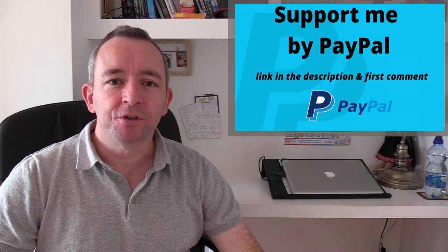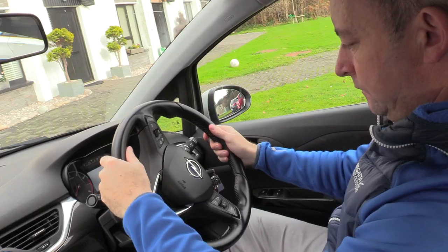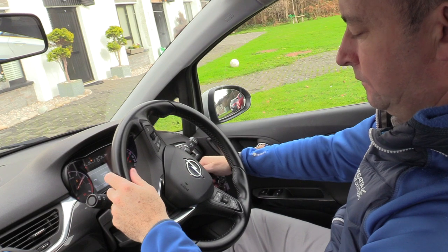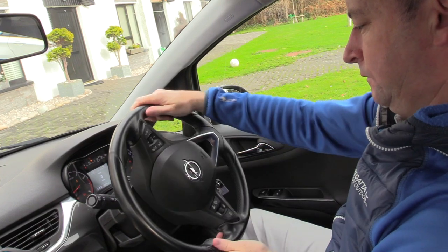How would you check that your power steering is working properly? When the engine is off, the steering is going to be stiff and it'll probably lock. So once you switch on the engine and you move the wheel, it should move freely, easily and without any vibrations or stiffness.